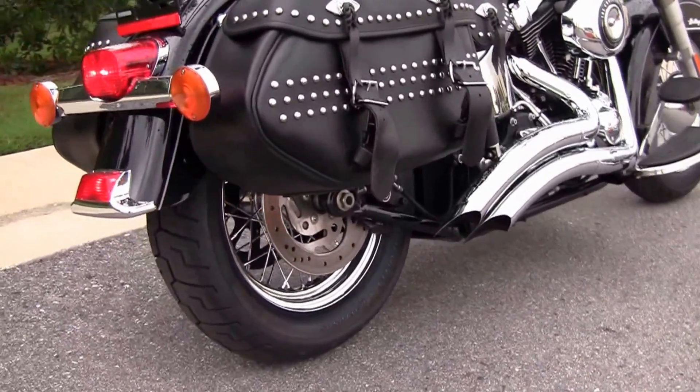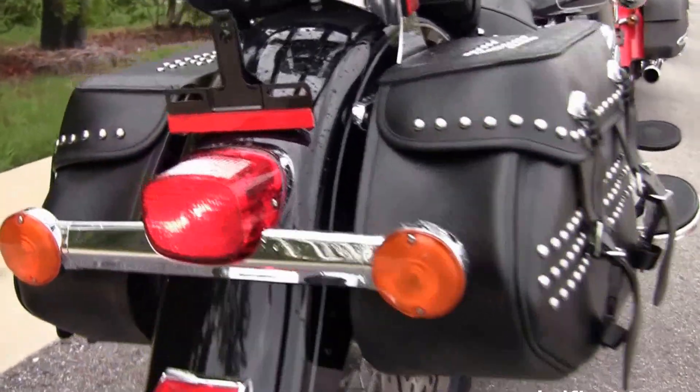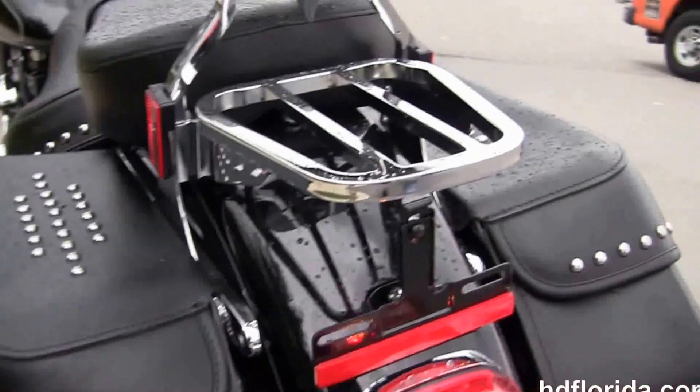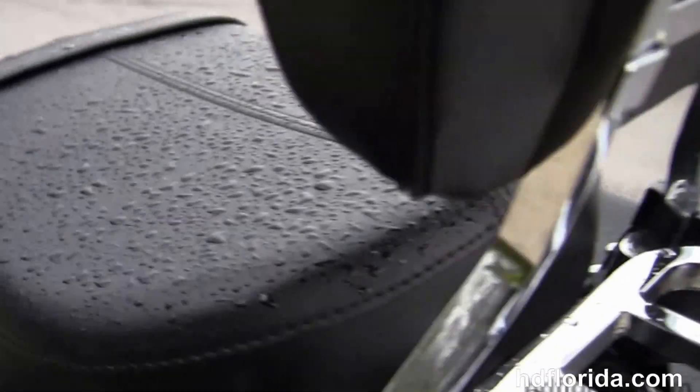This bike has the soft leather saddlebags with speed clips for easy access, and are studded out for that classic look. We got our brand new piece of rubber out back, the additional chrome luggage rack, and the wide comfortable passenger backrest.